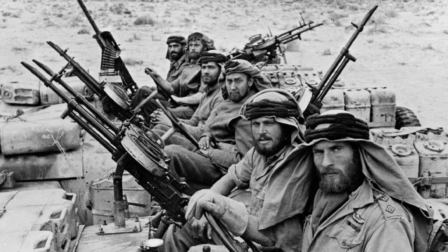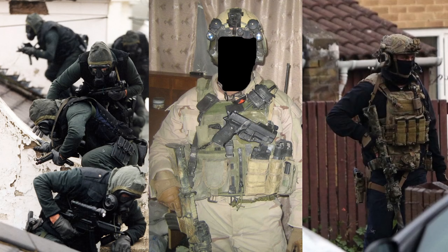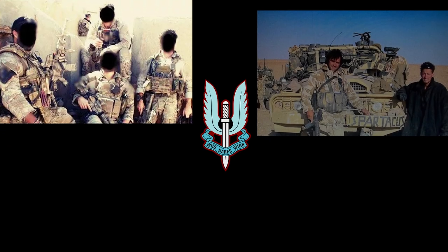Since the creation of the SAS in World War II, the unit has been the United Kingdom's rapid response force for hostile attacks within British borders. Over the past few decades, the SAS has continued to adapt and improve its readiness to respond to spontaneous attacks in the UK. Stay tuned as we take an in-depth look at the setup and operations of the SAS on home soil.